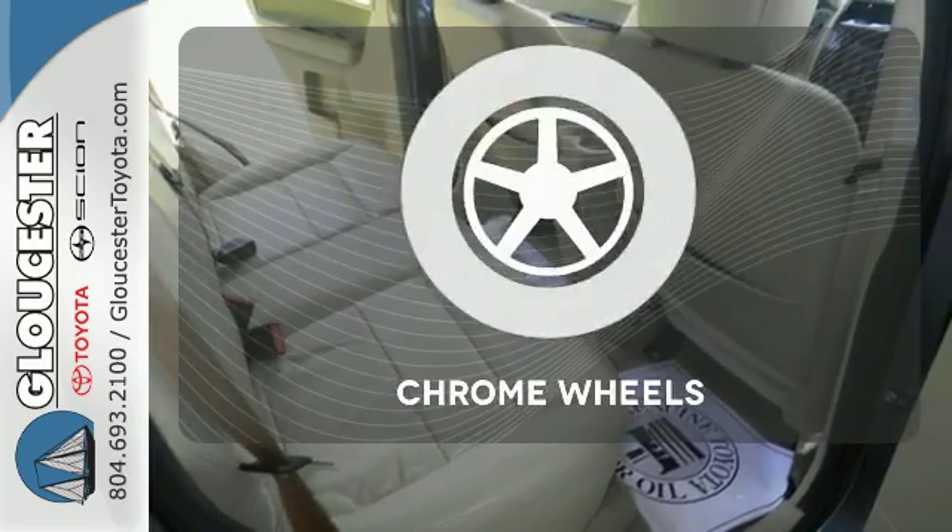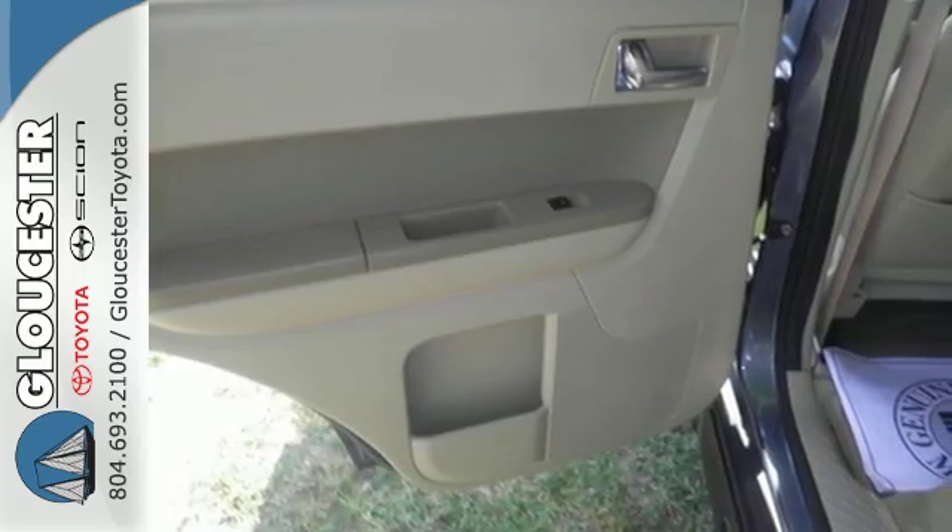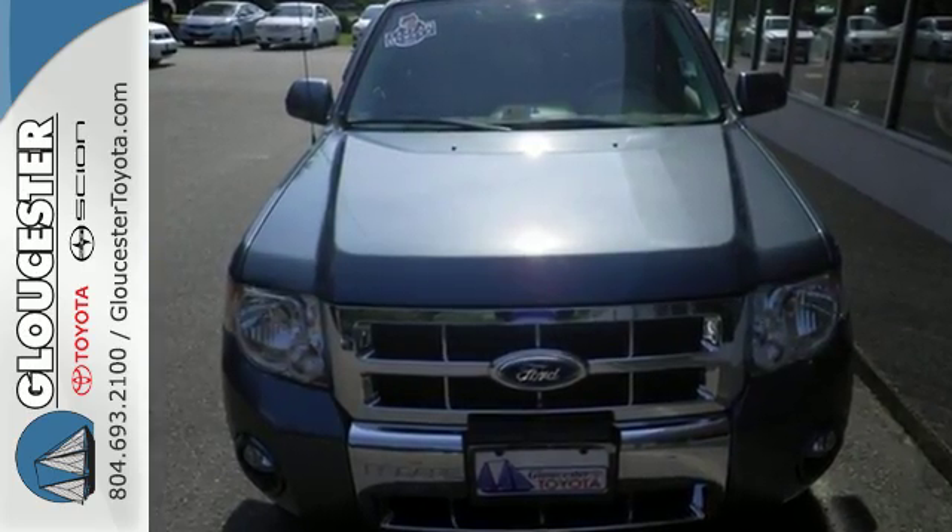The chrome wheels add the perfect finishing touch. Don't second guess this SUV. It will fit your life perfectly. Make it yours today.